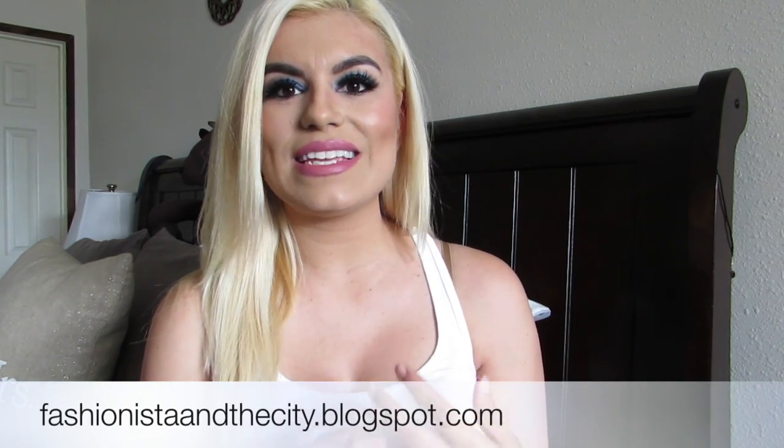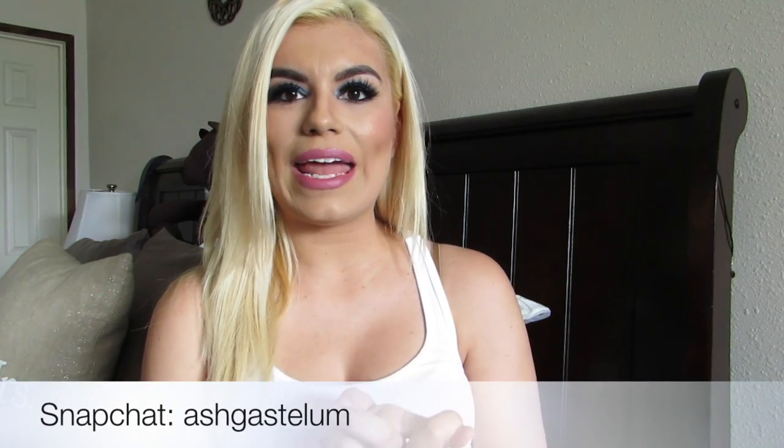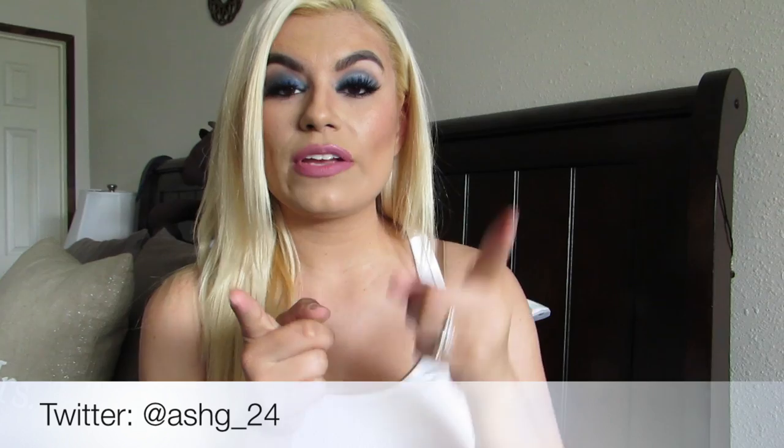Thank you guys so much for watching. If you like this type of video and want to see more, give my video a big thumbs up. If you want to see other mommy videos, leave me a comment below and let me know which ones you want to watch. Don't forget to follow me on my fashion blog at FashionistaAndTheCity.blogspot.com, Instagram at FashionistaAndTheCity, Snapchat as Gassaloom — same as my YouTube channel name — and Twitter at SG underscore 24. Subscribe to my channel for beauty, fashion, and mommy videos. Thank you guys so much for watching and I'll see you in my next one. Bye guys!